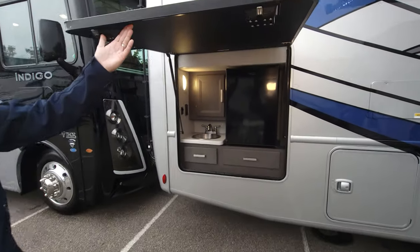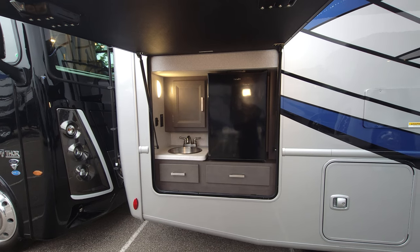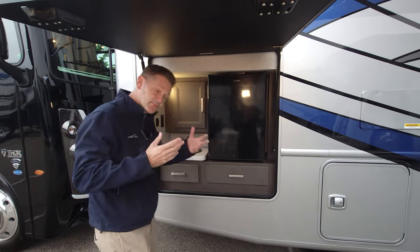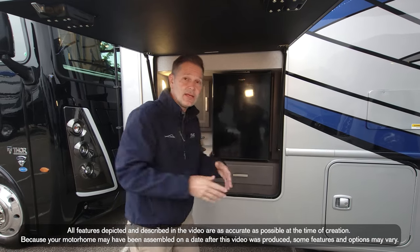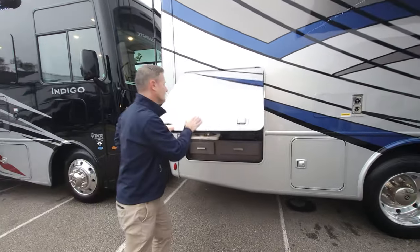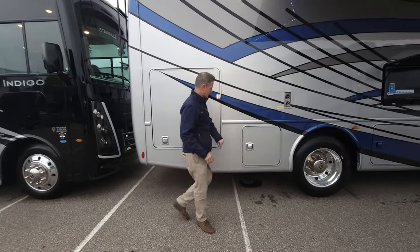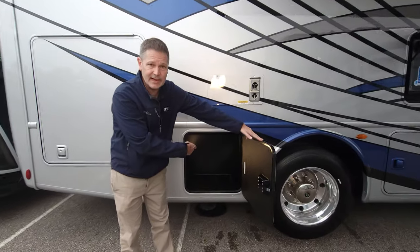This exterior kitchen is a great feature. If you are out here grilling, we have an exterior propane connection — we'll show you that in a minute. You can fit under here, keep the rain off your head, finish things up right here, and you should be good to go. Then you just shut this up and go inside and enjoy the warmth. There's also a little storage right back here.